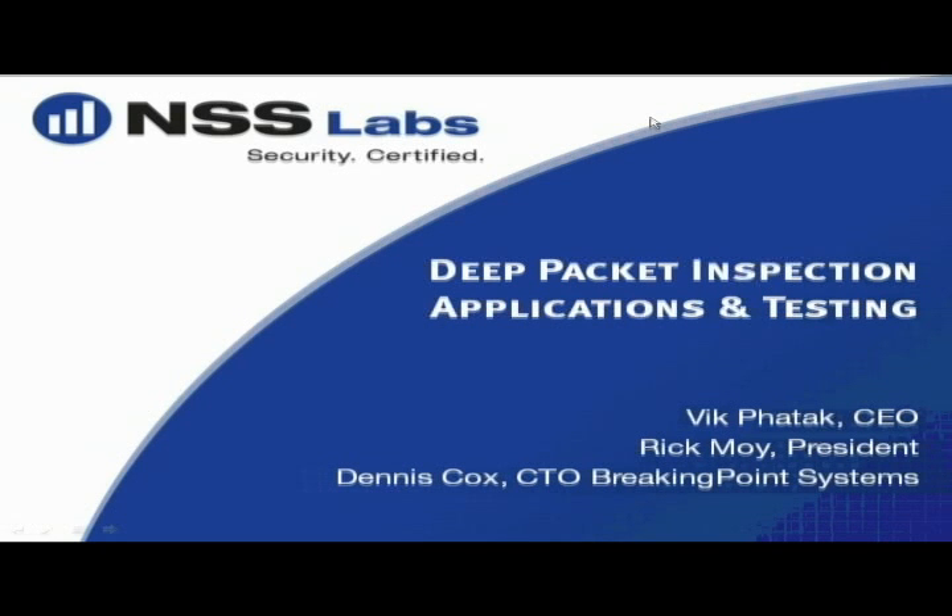Good morning, good afternoon everybody to the NSS Labs Deep Packet Inspection Webinar, the first of a series.